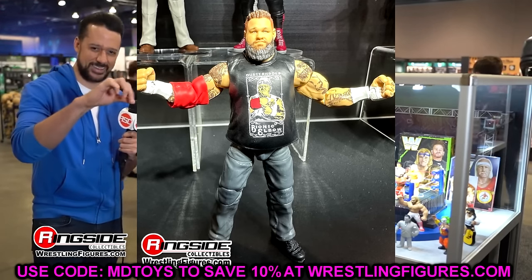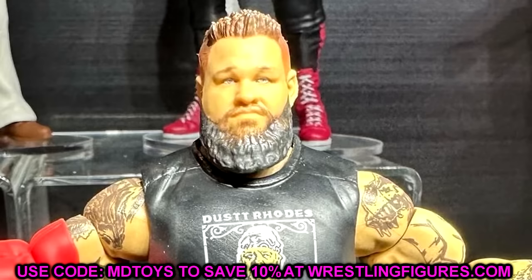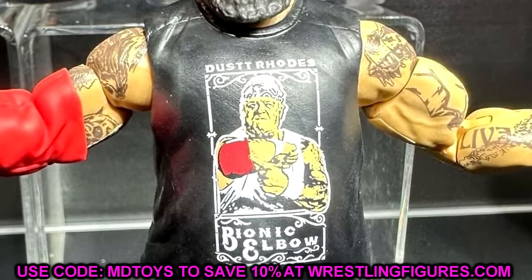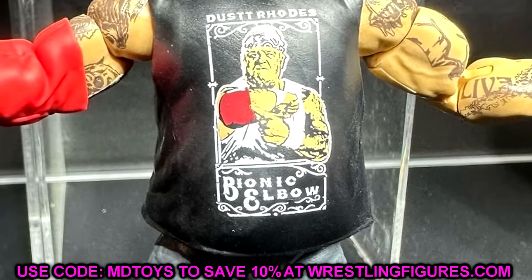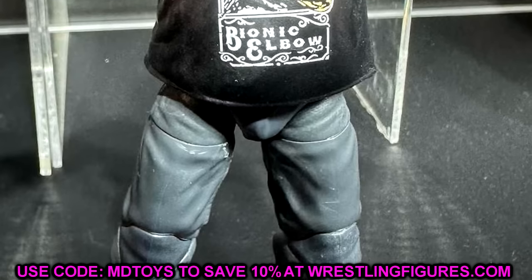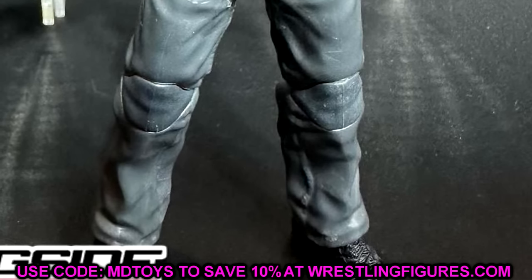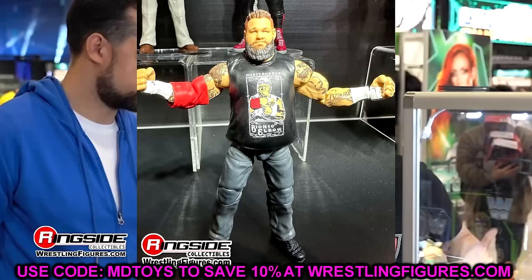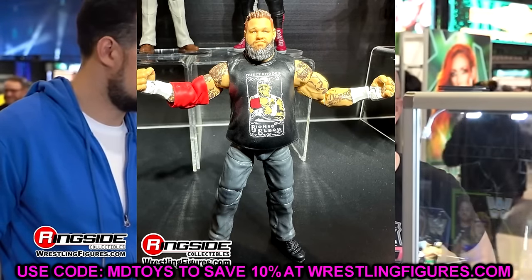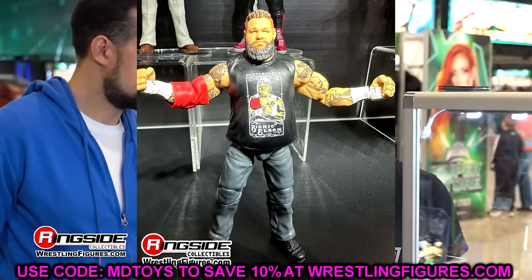Kevin Owens is also in this set in his pants with the Dusty Roads shirt — exactly what we expected. Honestly this might look better than the Ultimate Edition which let me down. Having Kevin Owens in these pants is nice because it could work as promo gear — you could acetone the shirt off, put a different design on, or throw a cloth goods shirt over it. He has the red elbow pad in there too.